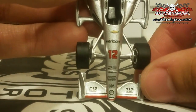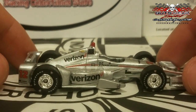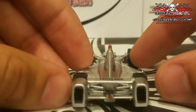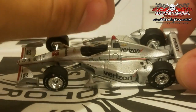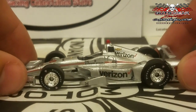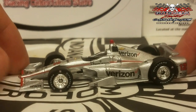Any Will Power fans will definitely want to get this — it's the only diecast made for him this year. The car rocks red numbers instead of Newgarden's black numbers, and also a red top camera. Still a really nice-looking car regardless, especially if you're a Will Power fan. This is also the car that won at the Grand Prix of Indy.